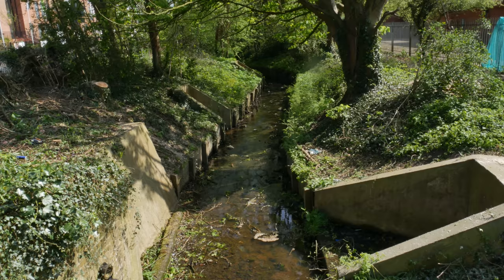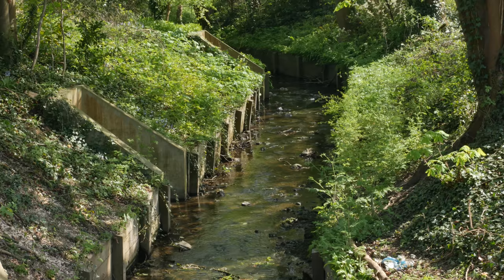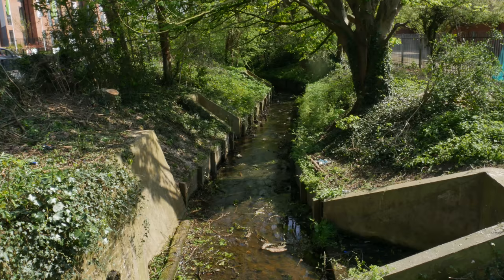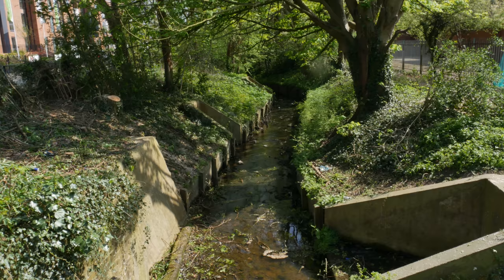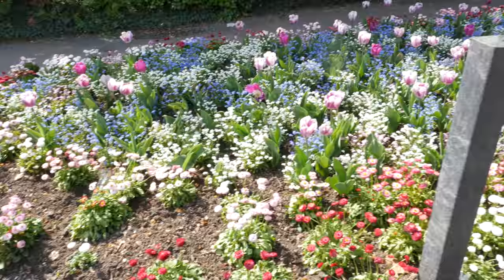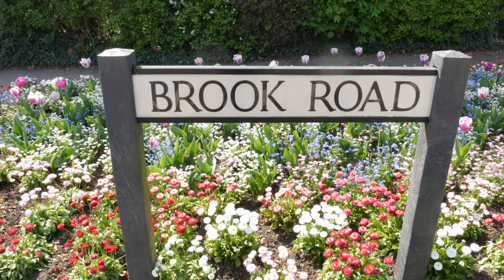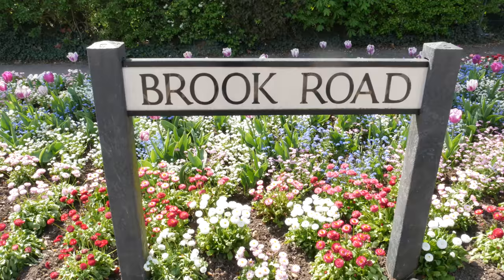And here it is, the star of today's walk, the Lautenbrook. This is just around the corner from Lauten station and I'm going to follow it from here back up to its source, or try and find its source, which I believe is somewhere high up in Epping Forest. So here we go, Brook Road, and the Lautenbrook runs behind these quite grand houses here.